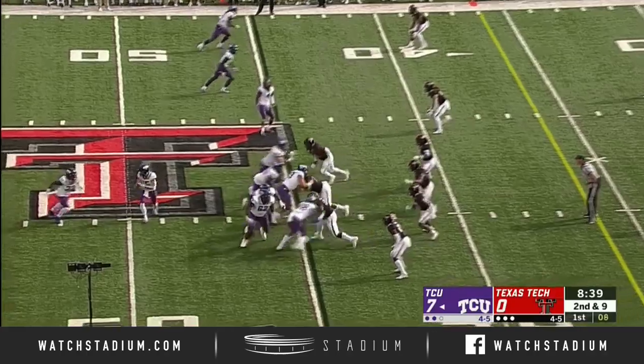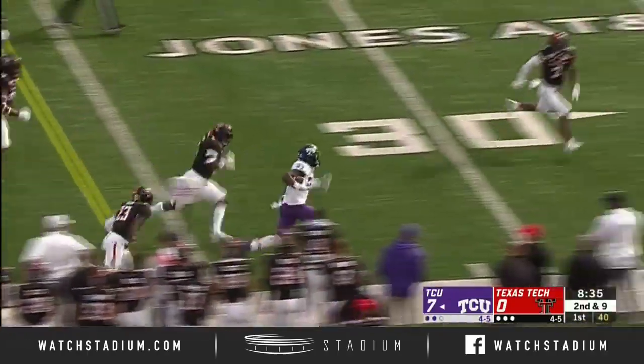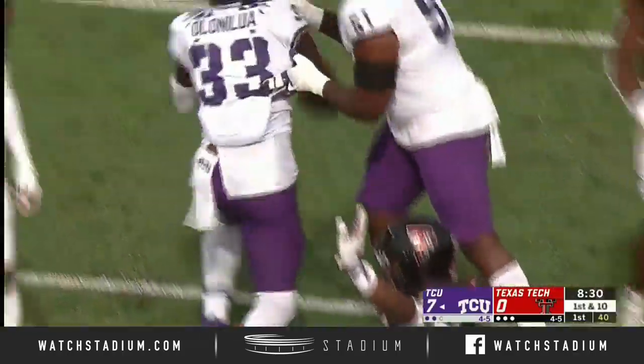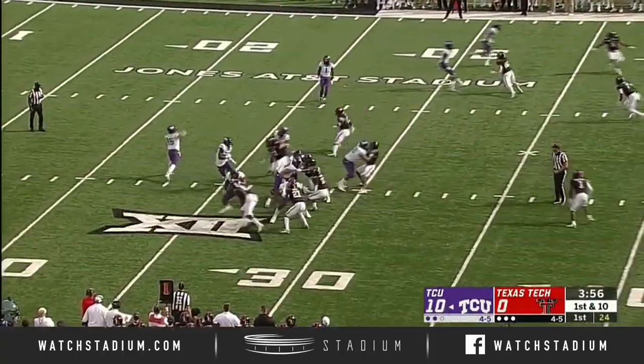Second down. Handoff off the right side. Alana Lua stays in bounds all the way down inside the 20-yard line. Mississippi State has pulled it within a score.